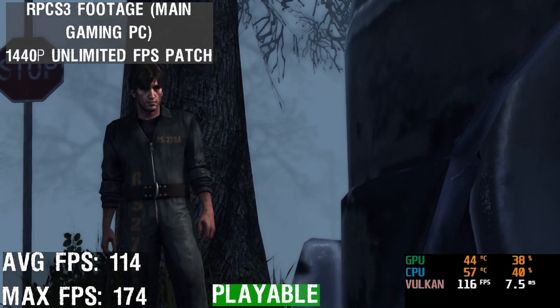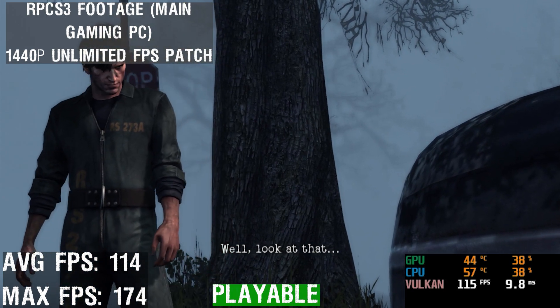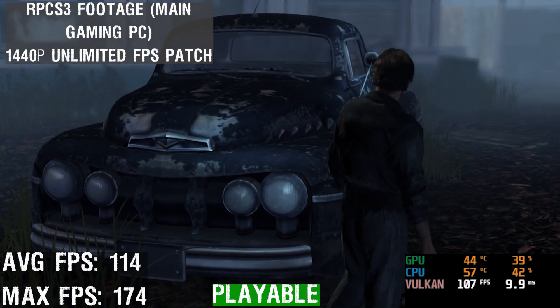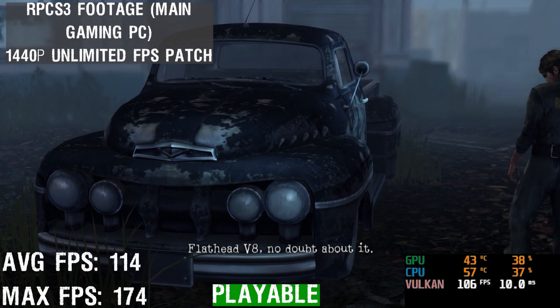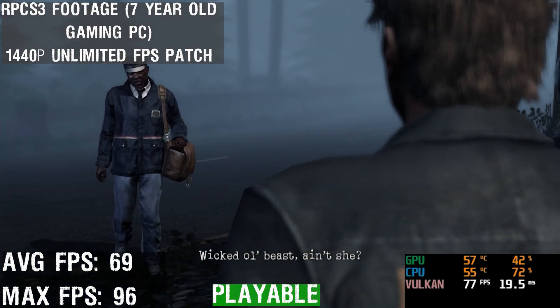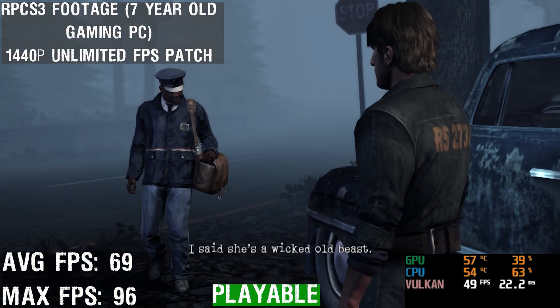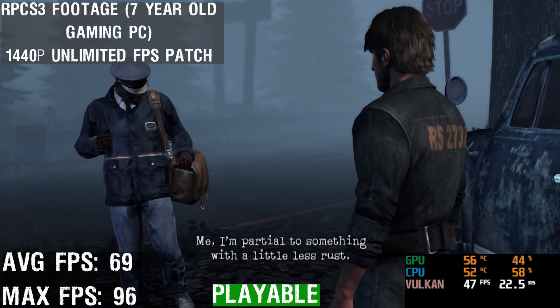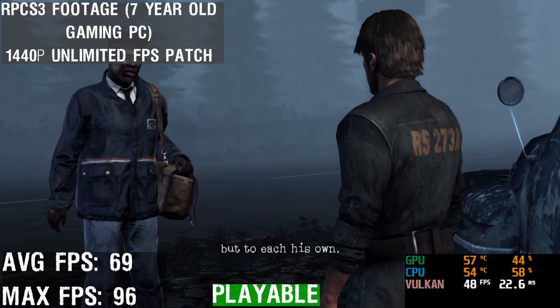Here is the RPCS3 emulator in action. Look at that — an old '52, flathead V8, no doubt about it. Wicked old beast, ain't she? I said she's a wicked old beast. Well, I'm partial to something with a little less rust. But to each his own.